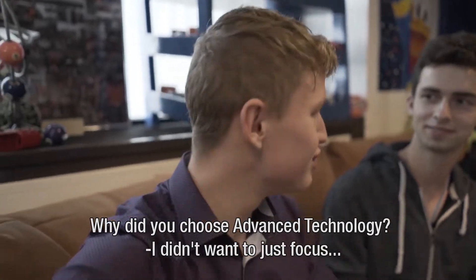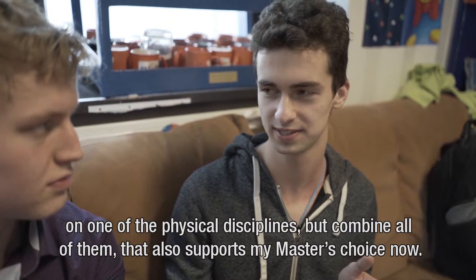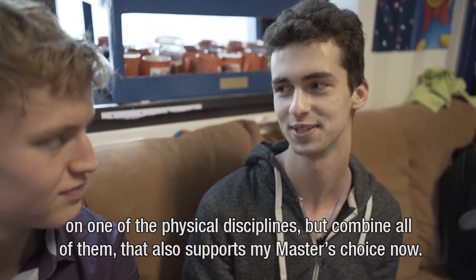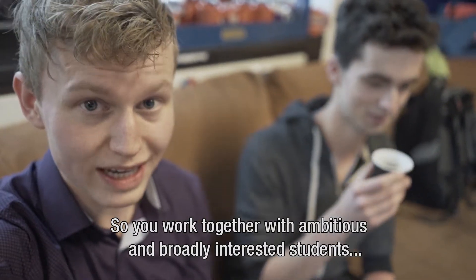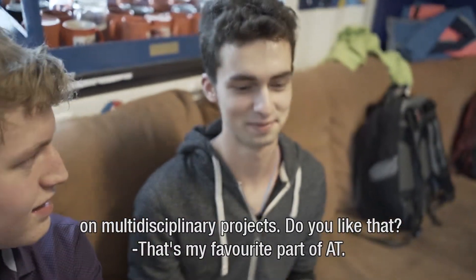Why did you choose to study Advanced Technology? I really didn't want to just focus on one of the physical disciplines, but really combine all of them. And that also supports my master's choice now. So you work together with ambitious and broadly interested students on multidisciplinary projects — do you like that? That's my favorite part of AT.